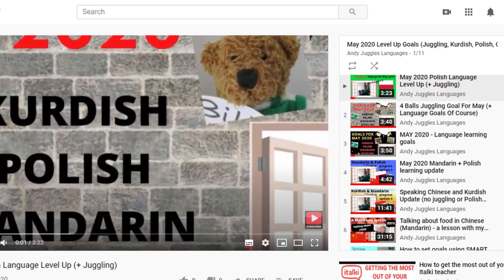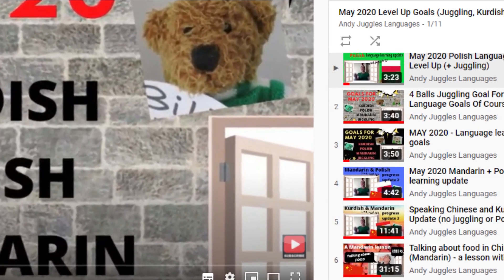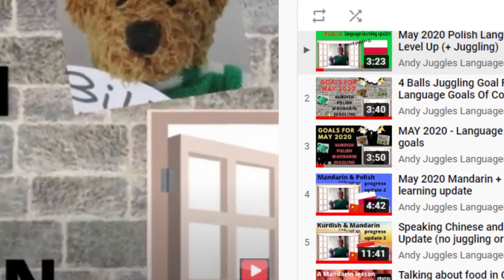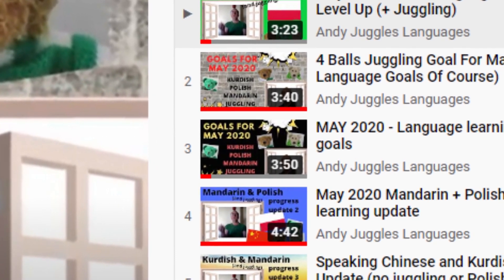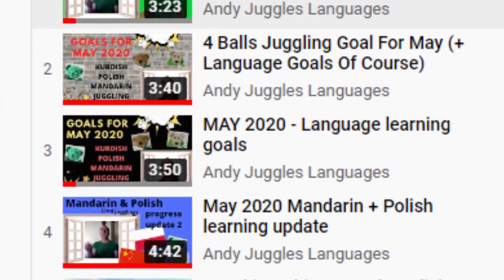Hello everybody. This time six months ago I had a few language learning goals and at that time we were in lockdown and I had a lot of time to spare. Since then I've returned to work and I found that I couldn't maintain those language learning goals, so I stopped actively learning Kurdish and Polish for a while and just concentrated on Mandarin, and I found that a lot more effective at the time.